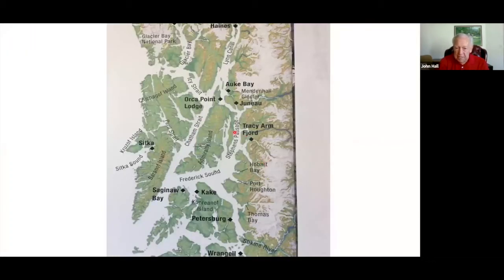We start out in the capital city of Juneau. The next morning we tour Juneau, Mendenhall Glacier, and Glacier Gardens. Then we go over to Orca Point Lodge — it's an all-you-can-eat king crab and salmon dinner with the most incredible desserts you'll ever see. From there, we go into Tracy Arm Fjord, which is probably one of the most exciting days because we're going into the South Sawyer Glacier. We'll board the skiffs and go right up to the glacier.